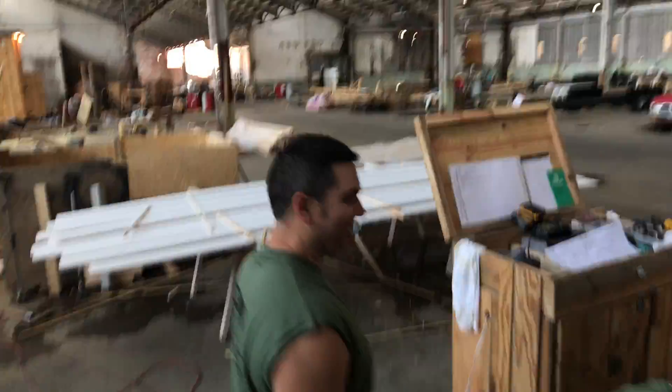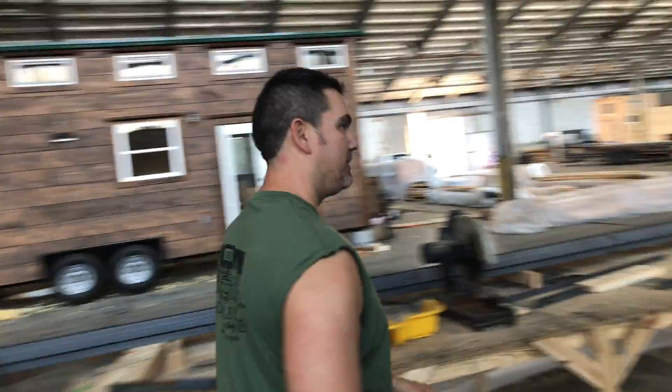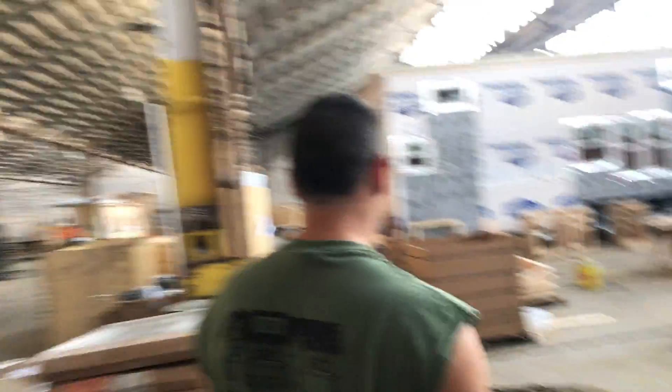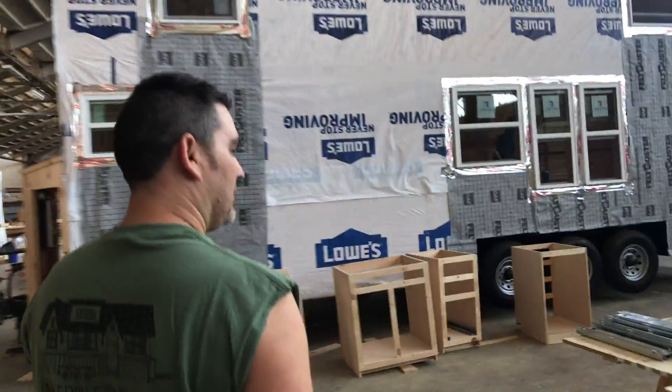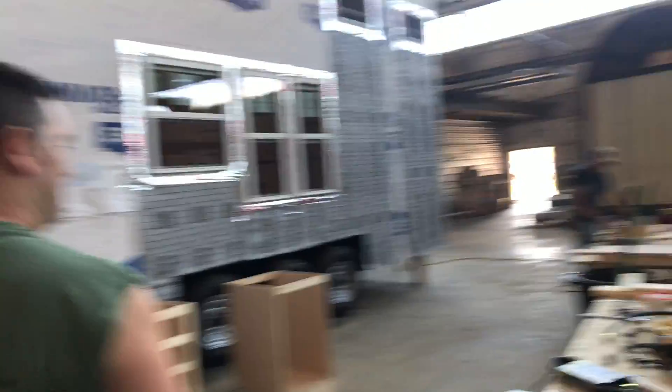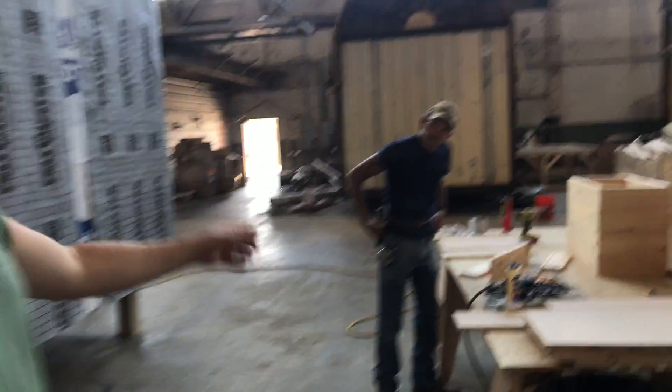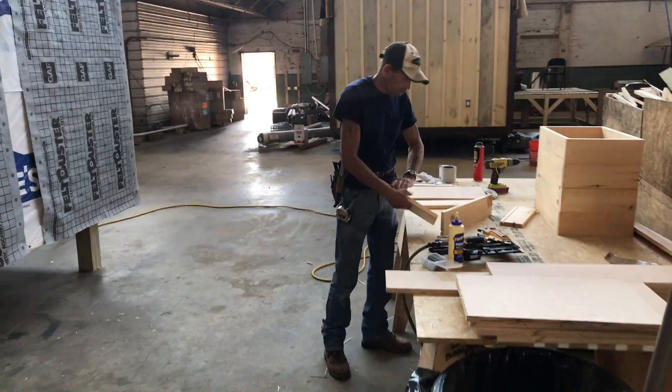All right, so we'll go over here. This sister house — it's a 10 by 30. We have Kevin over here working on it. What are you working on, Dennis? Cabinets! He's building the drawers.